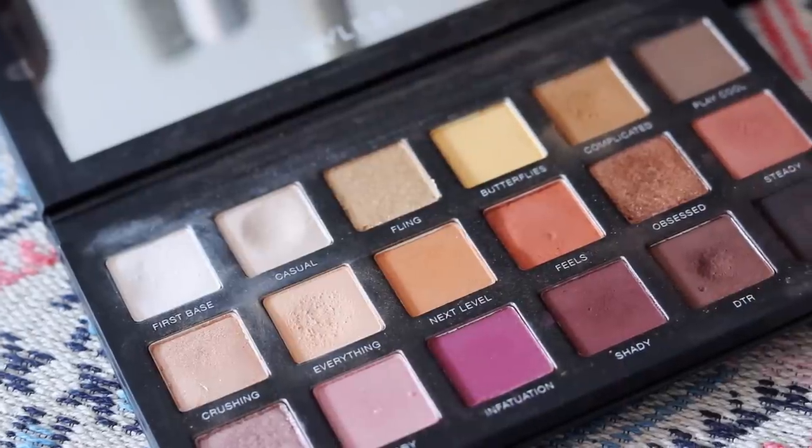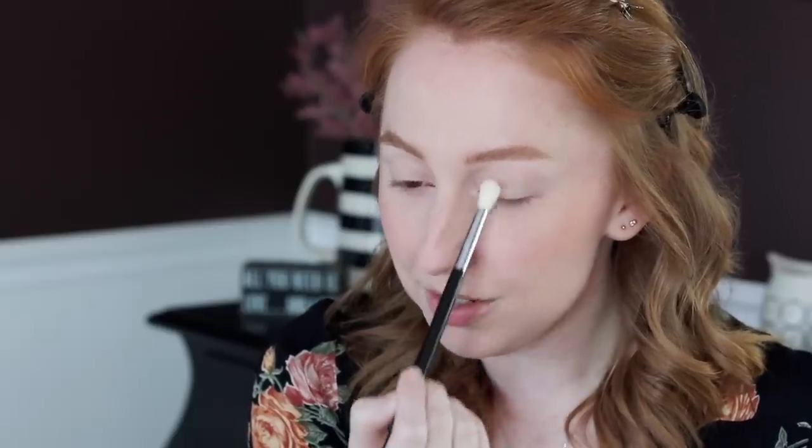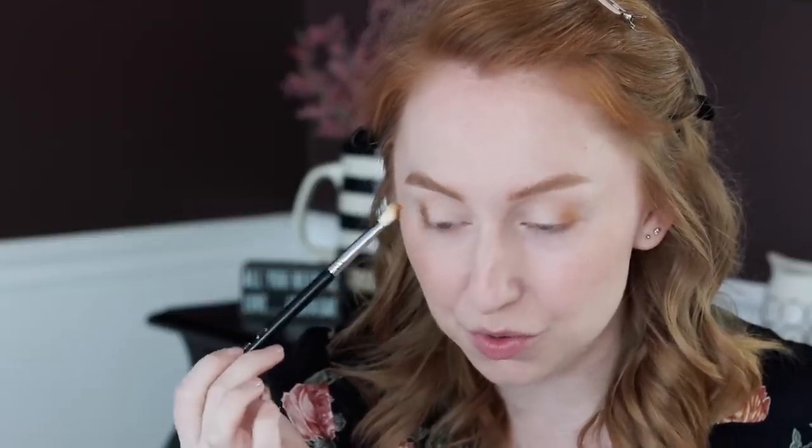Now for the Lawless The One eyeshadow palette — I think it's so pretty and I've been really enjoying playing with it. I'm starting with the lightest color called First Base, applied all over from lash line up to under my brow. To bring warmth to the crease I used the shade Everything, a light orange, with a very light touch. My absolute favorite shade in this palette was a surprise: it's called Complicated. Applied to the outer third of my lid and slowly buffed into the lower crease using the Sigma E25 brush — I think it's the perfect size for patting in color and bringing it into the crease.